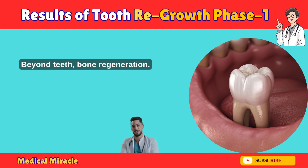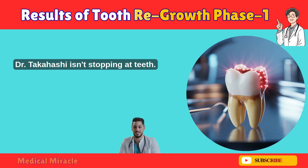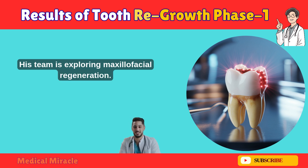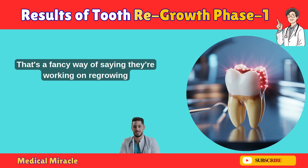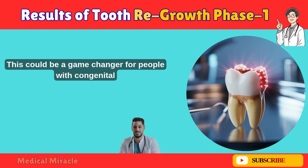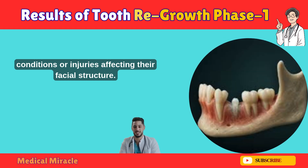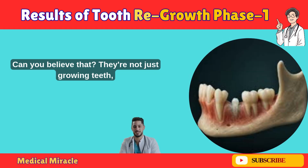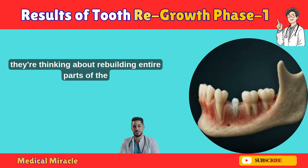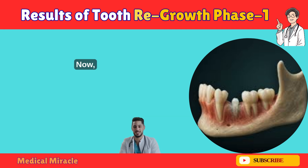Third: beyond teeth — bone regeneration. Here's where it gets really wild. Dr. Takahashi isn't stopping at teeth. His team is exploring maxillofacial regeneration — that's a fancy way of saying they're working on regrowing bone in the face and jaw. This could be a game changer for people with congenital conditions or injuries affecting their facial structure. They're not just growing teeth; they're thinking about rebuilding entire parts of the face. This is straight out of a sci-fi movie, but it's happening right now.